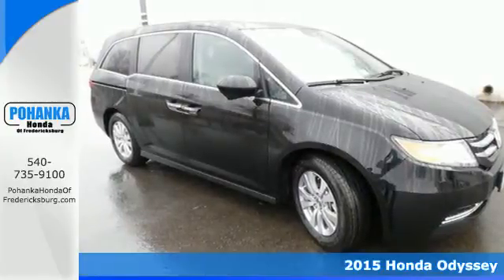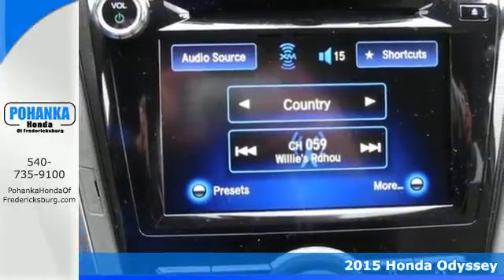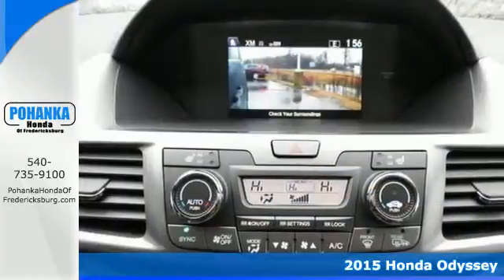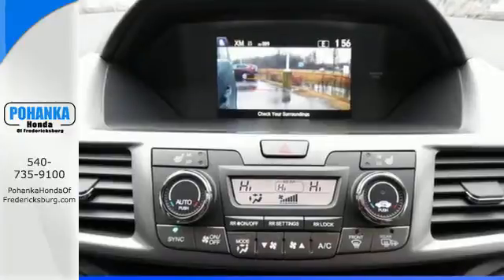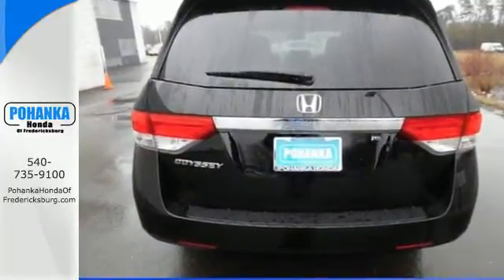It's a 2015 Honda Odyssey. This Odyssey has it all, including power-adjustable front seats, wide-mode adjustable second-row seats, one-motion third-row magic seat, and smart vent side airbags.